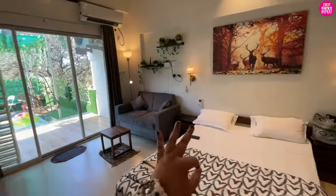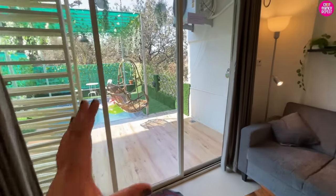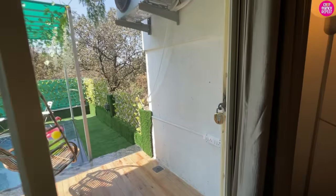The way they've created this boho chic vibe even in a small room is really well done. Now let me show you the main attraction — we have a small pool over here!